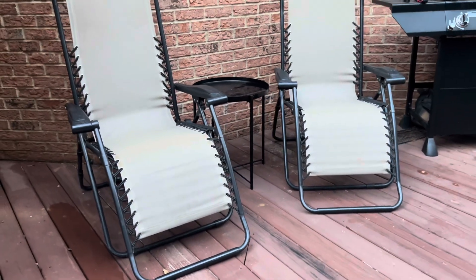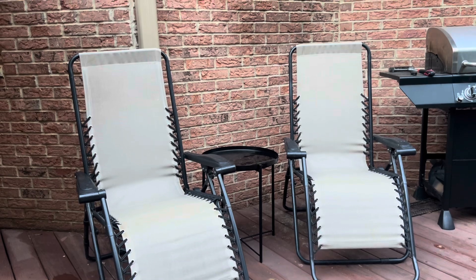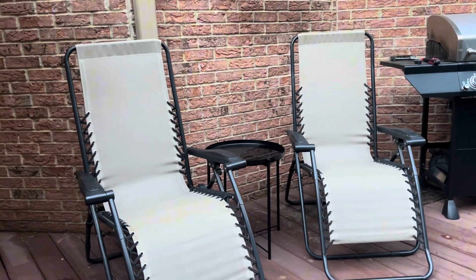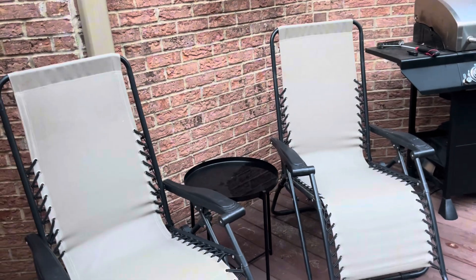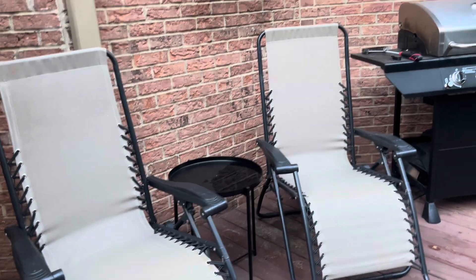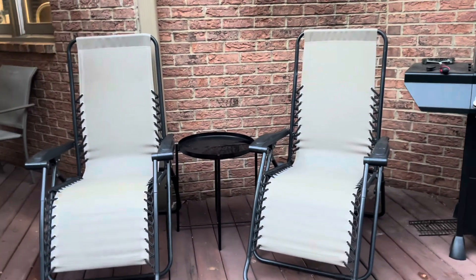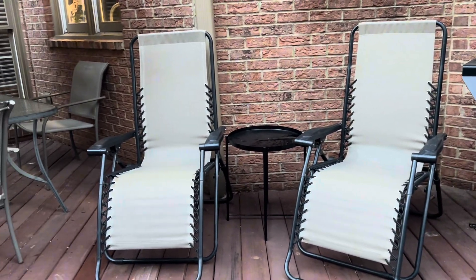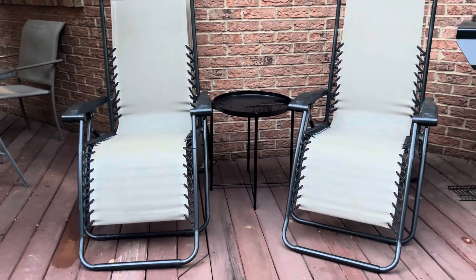Our outdoor patio was looking a little bland, and this is exactly what we needed. These are the perfect recliner chairs — so comfy, and I love the look of them. Because the house is brick, I didn't know what goes with what, but I feel this is a perfect addition. It kind of brightens the space too.